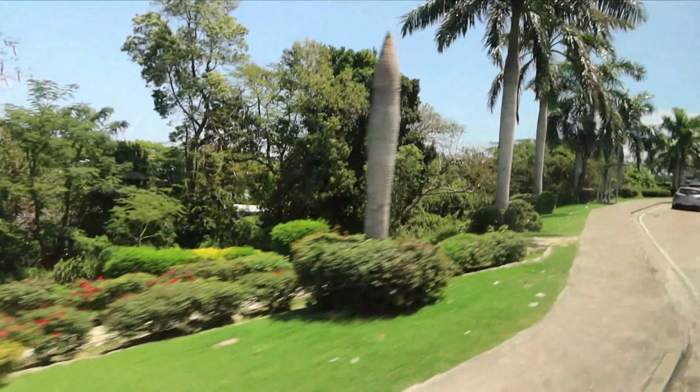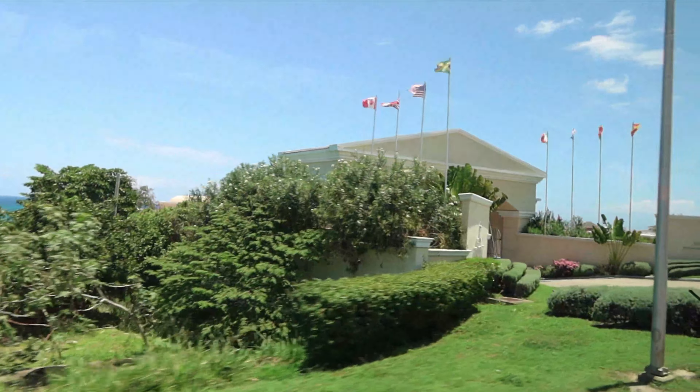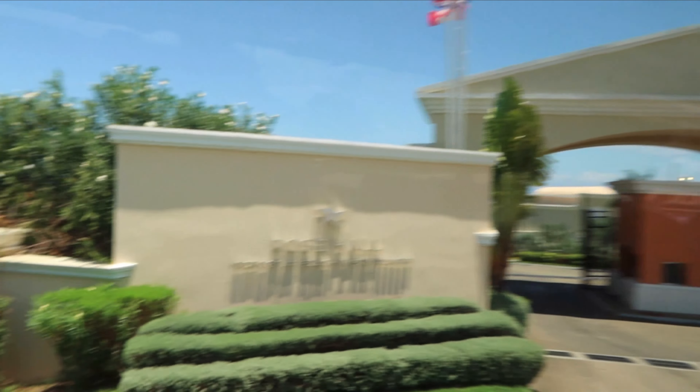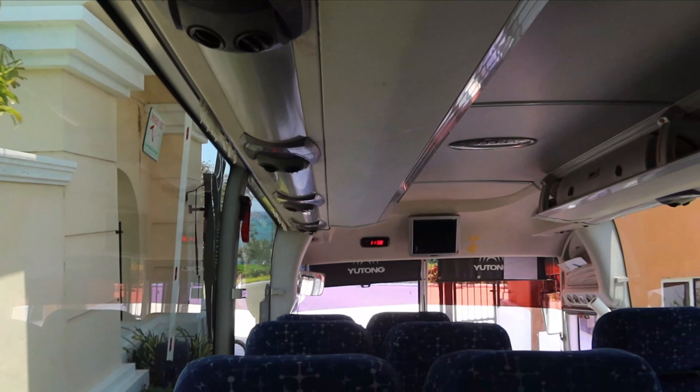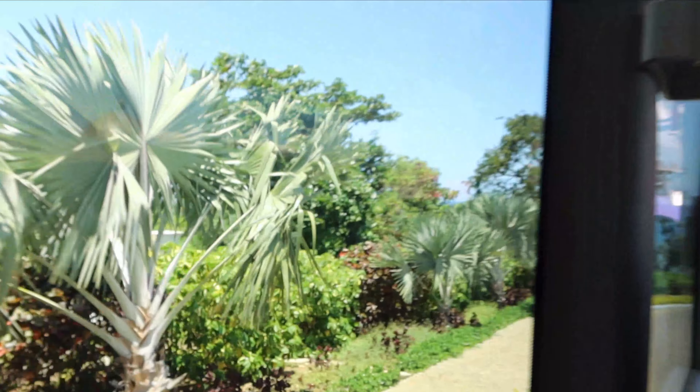The Iberostar Rose Hall Suites is about a 20–30 minute bus ride from the airport, depending on how many stops your bus makes. We personally were on a bus that had to make stops at three or four other resorts, and our resort was the very last stop, so it took us about 30 minutes total to get from the airport to the Iberostar Rose Hall Suites.